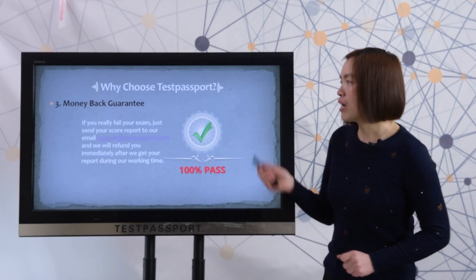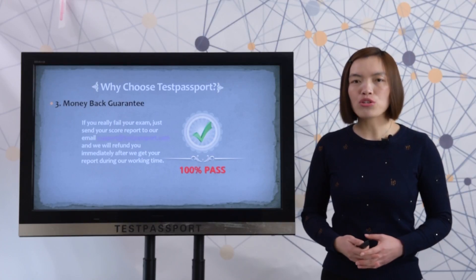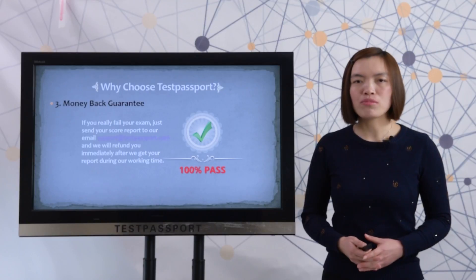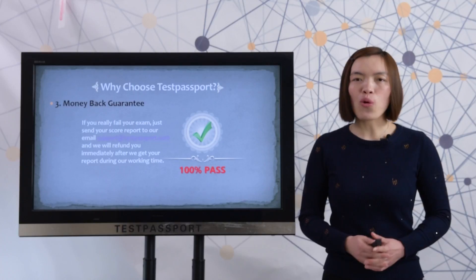Third, money back guarantee. If you really fail the exam, just send the score report to our email at support@testpassport.com. We will refund you immediately after we receive your report during our working hours.